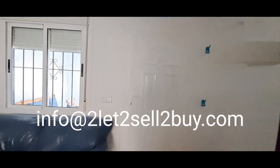If you're interested in the property, do contact Dawn — info at to let to sell to buy dot com.